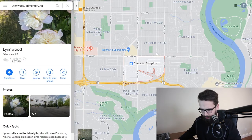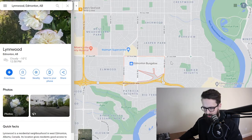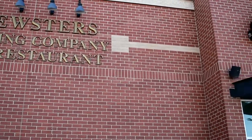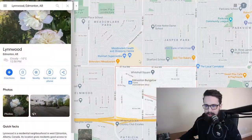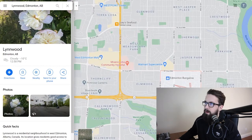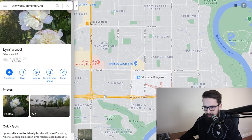When it comes to amenities, as you get into these more central, older neighborhoods you start to get some hidden gems — small shopping centers with nice little restaurants, local neighborhood joints, bars or pubs. For Lynnwood specifically, your main anchor is the Meadowlark Shopping Center, which has a Brewster's, Walmart, Safeway, and London Drugs. You're still not particularly far from West Edmonton Mall, but getting a little more central.